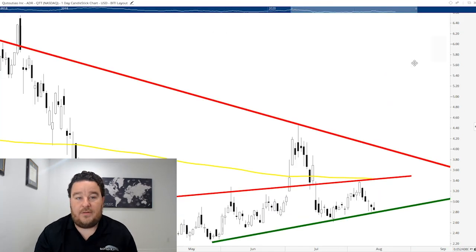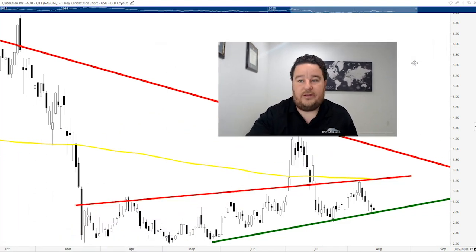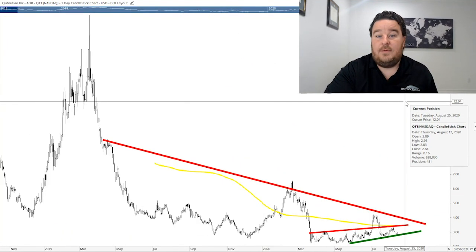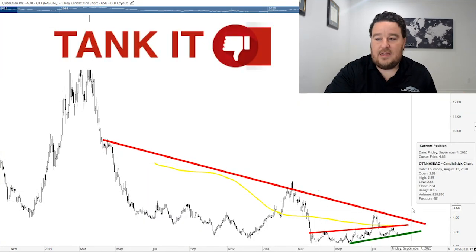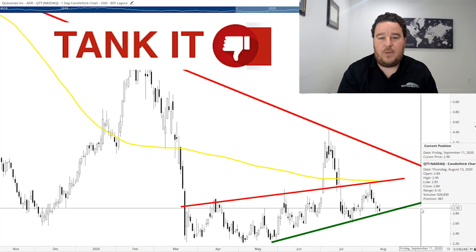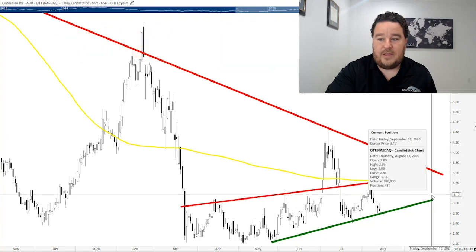Our next company is Quatateo — it's a Chinese stock. These stocks have really been uncertain lately, and when you look at the price chart it doesn't give you much to be bullish about. This is a stock clearly in a downtrend, so it's our one Tank It stock today. They're in the industry of mobile content platforms for China, which has a lot of growth potential, so maybe don't take it off your radar completely — but I'm uneasy about Chinese stocks right now. QTT is the symbol we want to avoid for now because of this major downtrend.